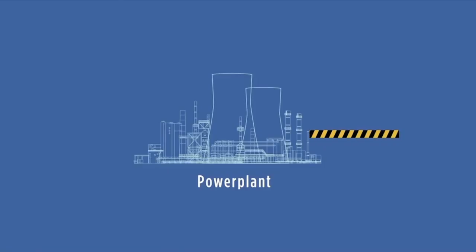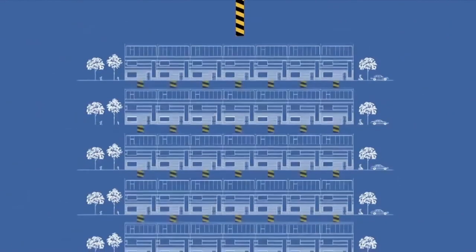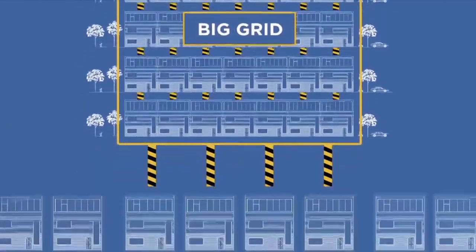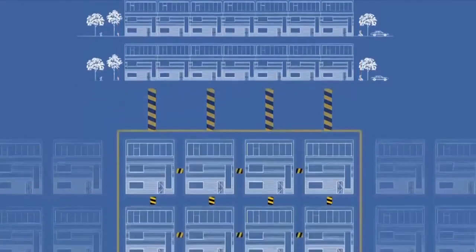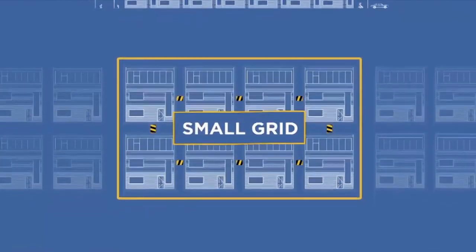A microgrid is really a physical part of the larger utility network that can sort of separate itself during a severe weather event, like Hurricane Sandy that came through New York a few years ago, and make it so that people within that area are able to stay powered. If you see photos of Manhattan when the lower half was all out of power, there were little pockets right around NYU and the southern part of Battery Park that still had some lights on — that was because they had a microgrid.